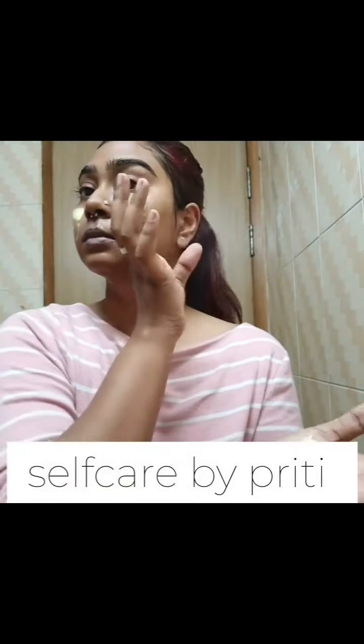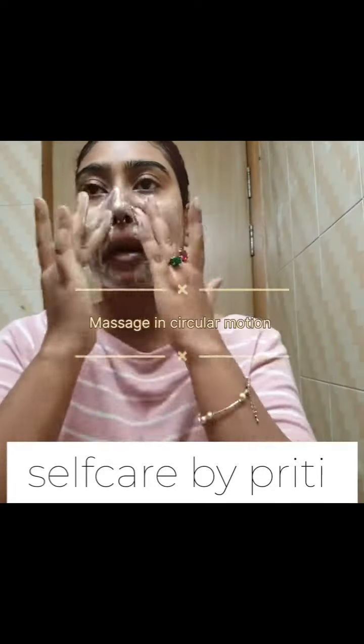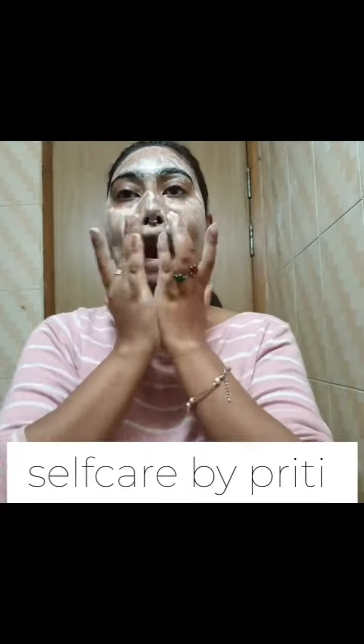Firstly, exfoliating cleansers help to remove dead skin cells from the surface of your skin. This process can reveal fresher, more radiant skin underneath, and can improve the texture of your skin. By eliminating these dead cells, these products can also help to reduce the appearance of dullness and promote a more even skin tone.